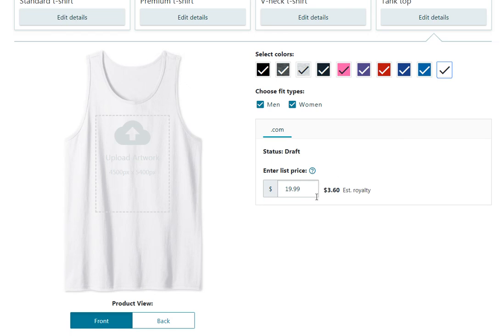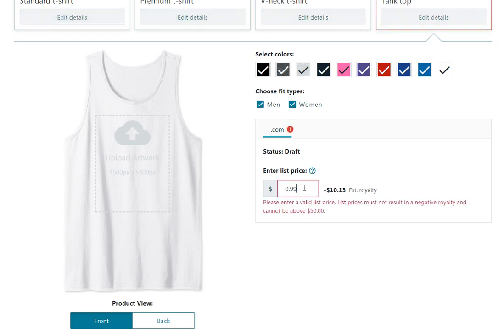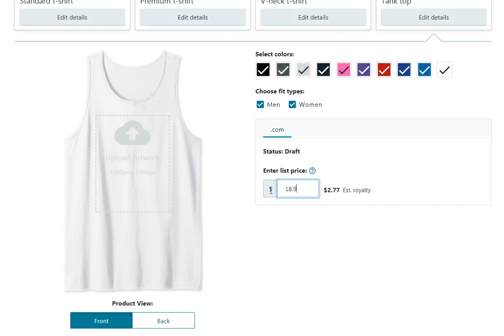The estimated royalties for tank tops are also $3.60. If you want to change the price, you have to manually type it in. I'm assuming at some point they'll add up and down arrows since that's easier and more efficient, but maybe they're encouraging us to stay with their list prices.